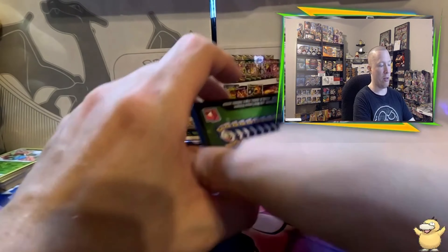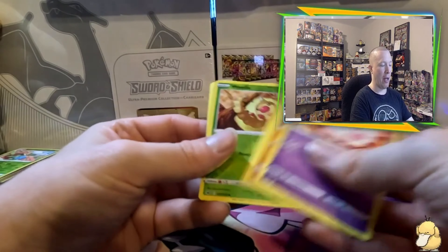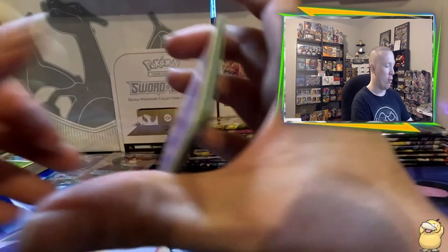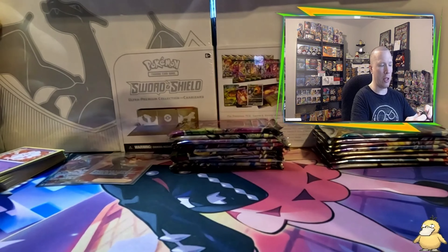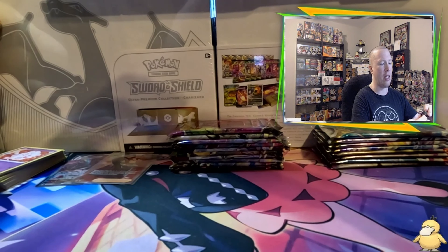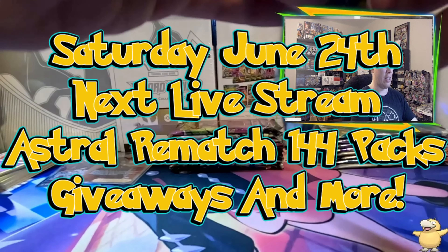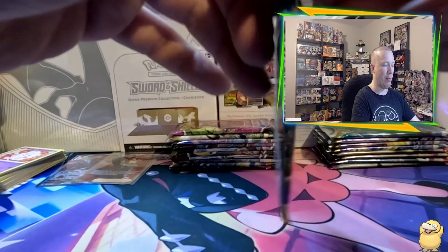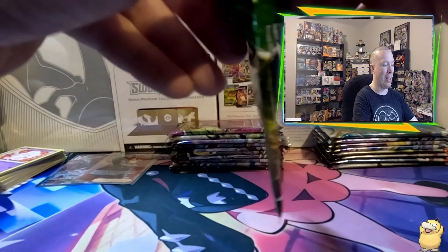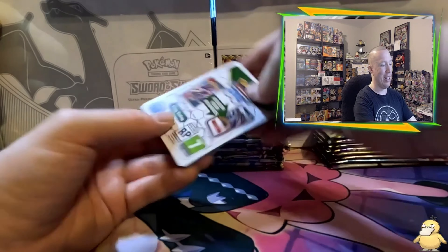Moving on to the two Zoroark boxes we found. The first box starts with a Chilling Rain pack — unfortunately no hit there. We haven't opened much Chilling Rain on the channel, so hopefully we'll find single booster packs down the road and do a live stream. Speaking of live streams, this upcoming Saturday at 8 PM Eastern — which should be June 24th — we're doing a 144-pack Astral Radiance rematch.